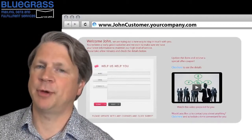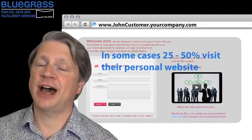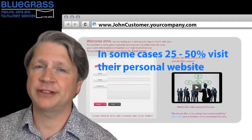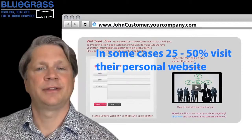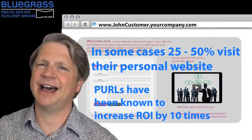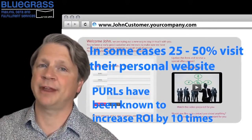And people respond to PURLs. In some cases, 25 or even 50% of the people that receive a PURL on a direct mail piece visit their personal website. The use of a PURL on a direct mail piece has been known to increase return on investment ten times over that of a standard mass mailing.